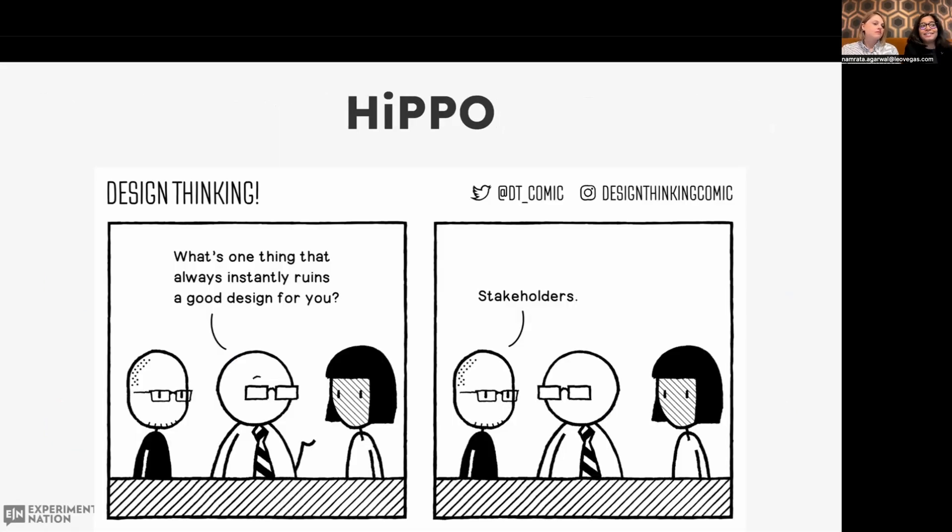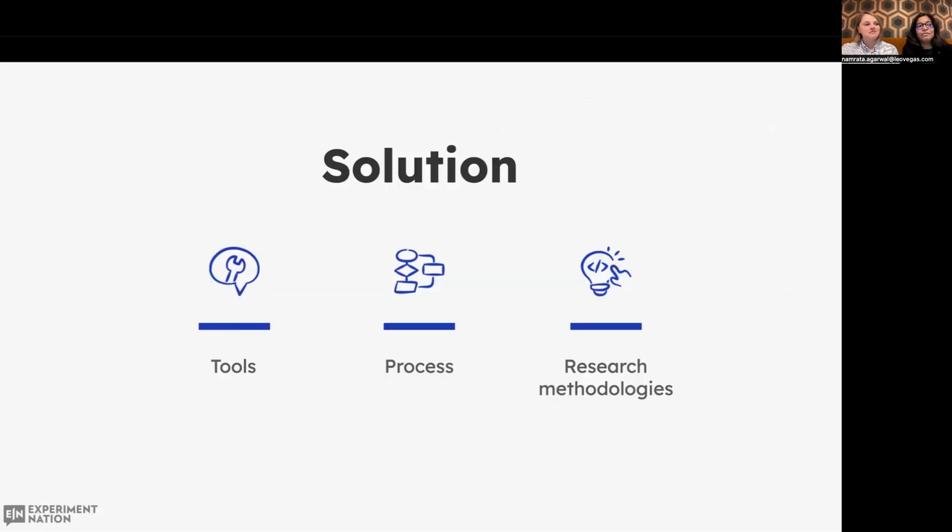And finally, regardless of designers' best intentions and working with insights, we often face more senior stakeholders in the room who have strong opinions about the design being presented — the so-called HIPPOs, the highest paid person's opinion. We talked about challenges that designers face, but what can be the solutions? Having the right tools in place, the right process, and using the right research methodologies can make a difference.